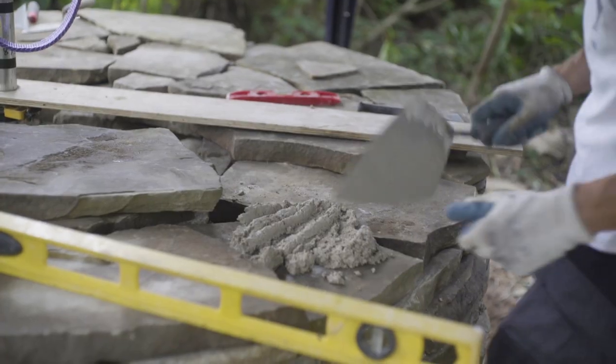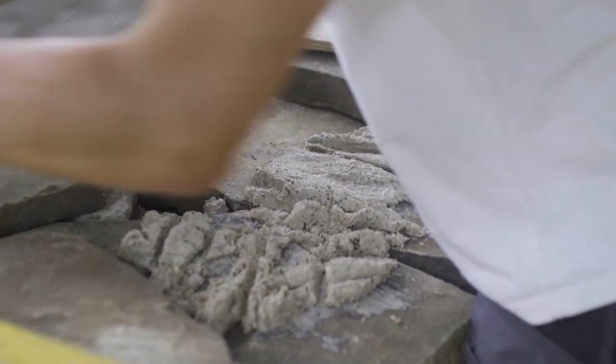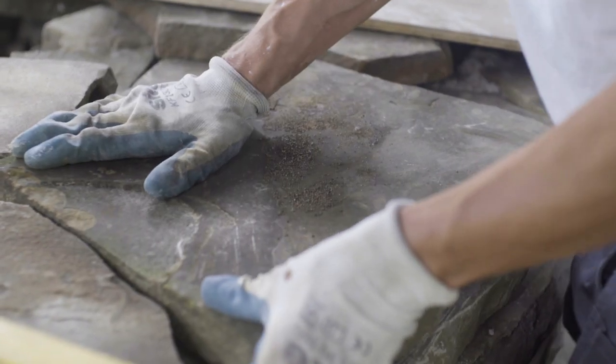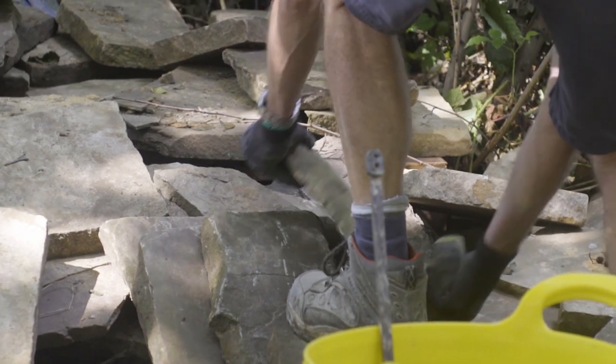Occasionally we have to shape the stone in order to get the curve, but usually it's more a case of finding the right piece to fit. You're doing this ongoing jigsaw puzzle of arranging and it starts to become quite intuitive — finding the little triumph of something fitting together really nicely.